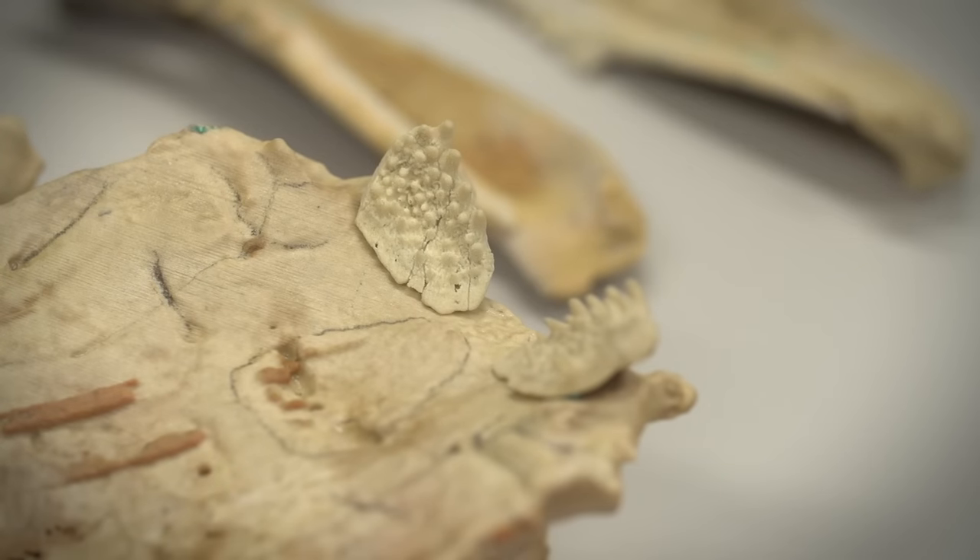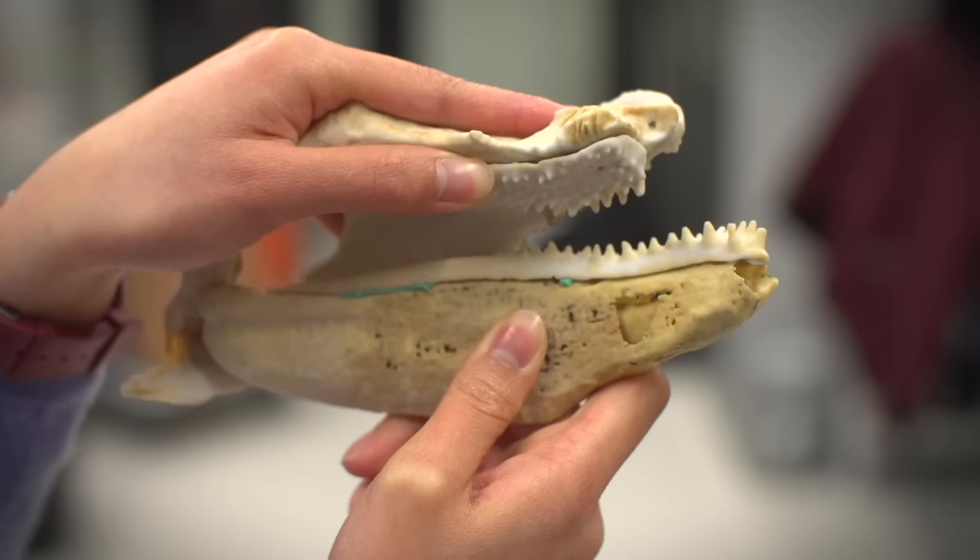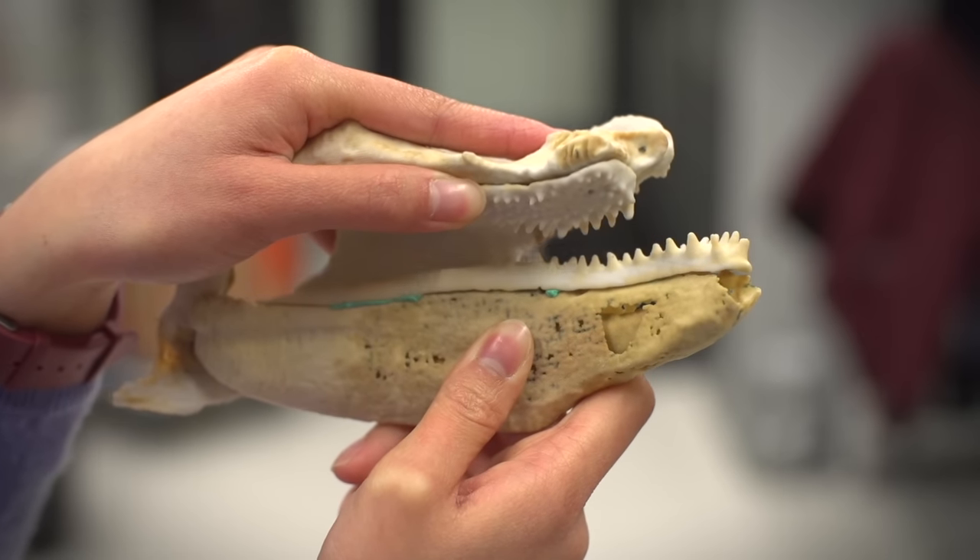Acid-etched fossils from Buranjuk are so fragile you have to be extremely careful handling them. With these new techniques we can scan them on the CT scanner, we can make 3D printouts and actually work out how the jaws function.